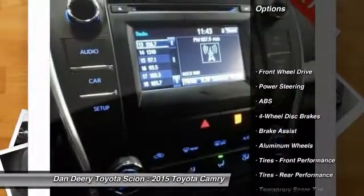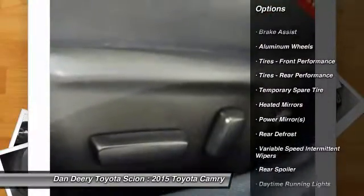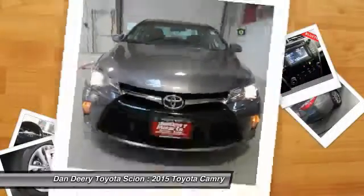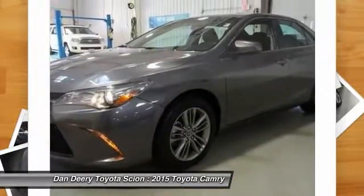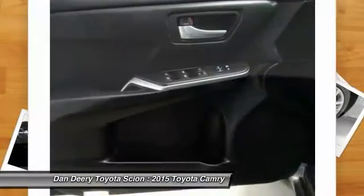Traction control, stability control, anti-lock braking system, steering wheel audio controls, keyless entry, backup camera, Bluetooth, leather-wrapped steering wheel, driver airbag, power steering. If you like it online, you'll love it in your driveway.